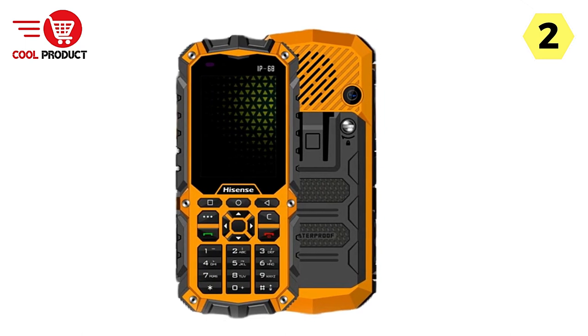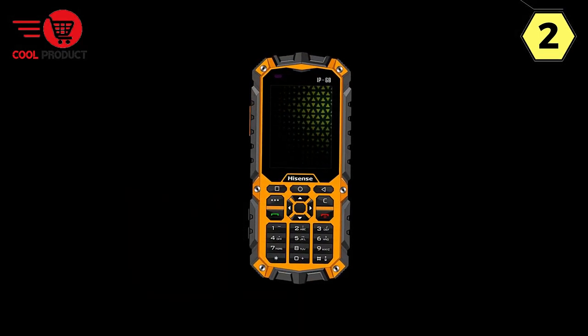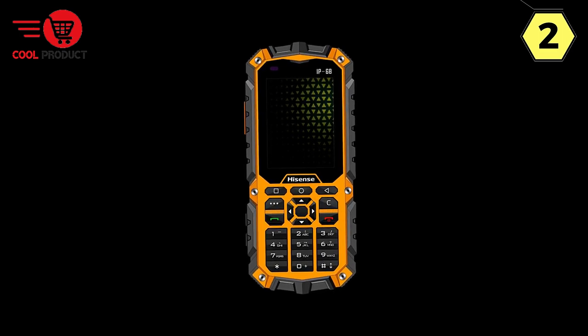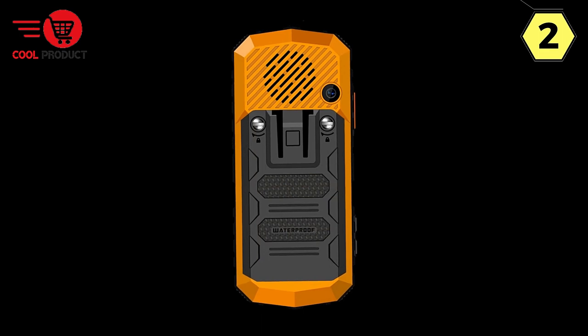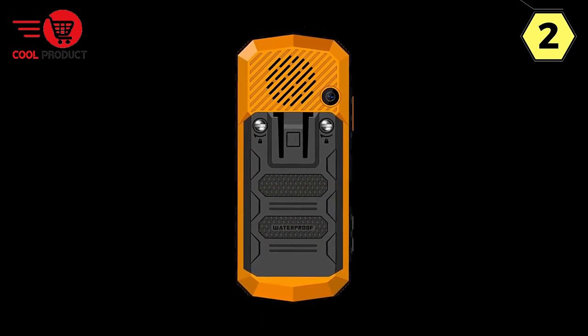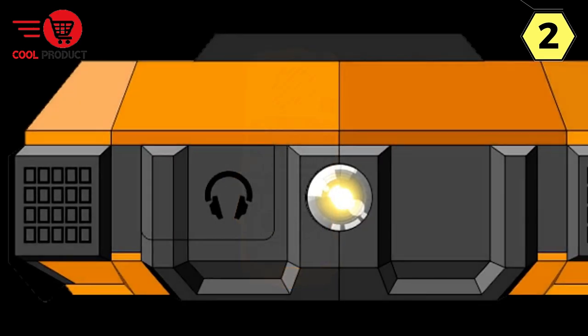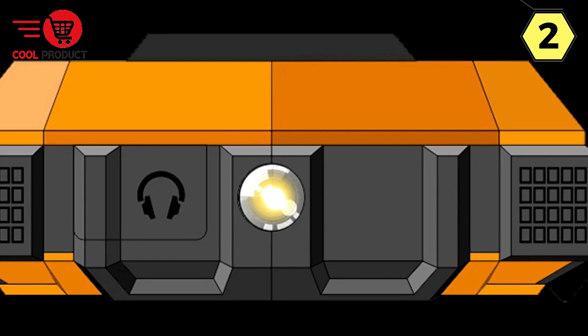Hisense D11 Pro. The Hisense D11 Pro variant of this phone takes ruggedness to the next level. It is tailored for industries such as national power, railway, municipal government, security, and urban management, providing advanced public network intercom equipment and real-time intercom solutions. This makes it an invaluable tool for professionals who require dependable communication in critical situations.